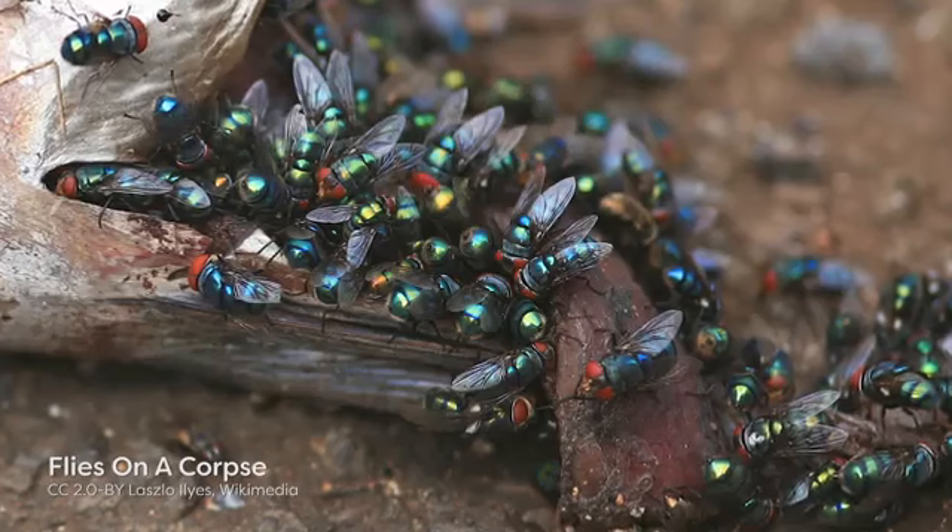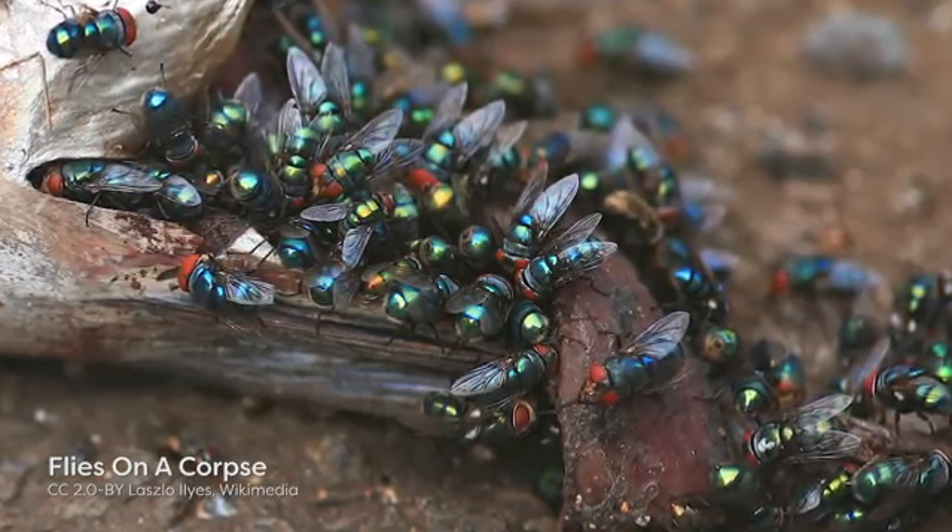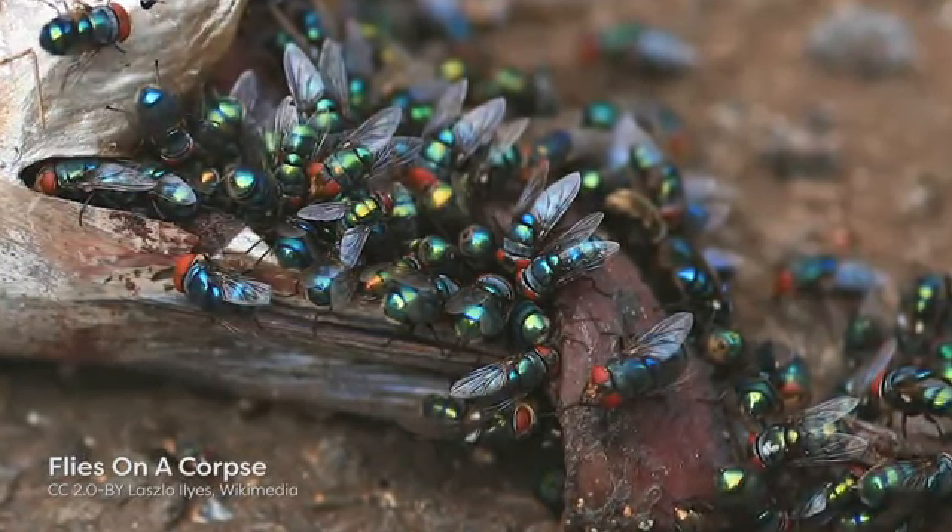That means I look at the insects that colonize a dead body — a dead human body or a dead animal body. From that I can work out many different things about the investigation, primarily how long the insects have been colonizing the body, which gives us an idea of how long a person's been dead, as well as other things such as whether the body's been moved or disturbed. I do this as a consultant while I'm at the university, so I get called in by police, coroners, the SPCA, or wildlife officials.